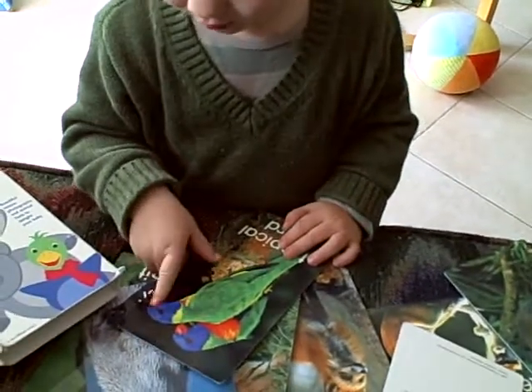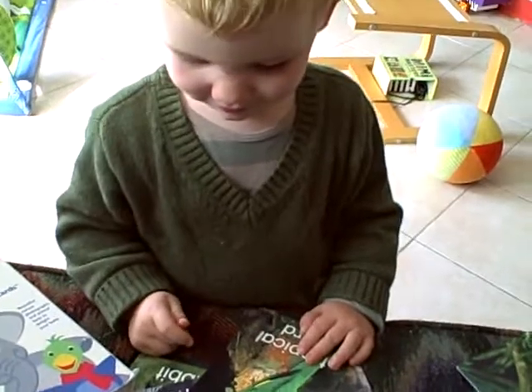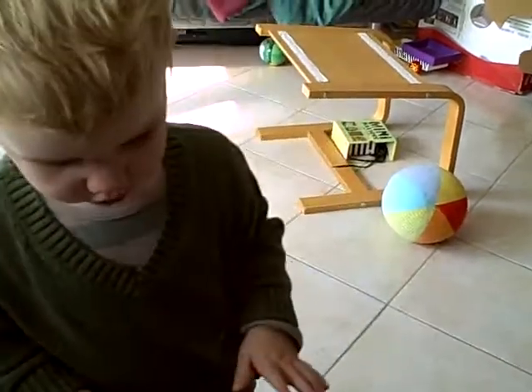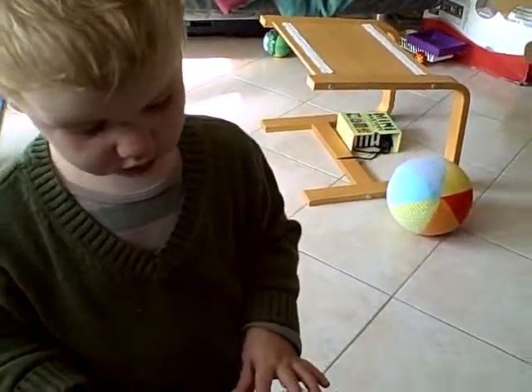The dada. Oh, that one's the dada. Mama. And the mama. Very pretty. And what color is this? This color is? Orange. No, it's green. Green.